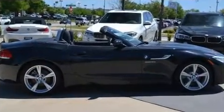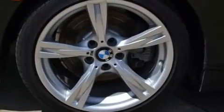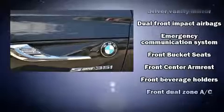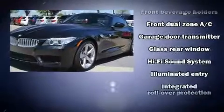Top features include a power convertible top, outside temperature display, high-intensity discharge headlights, and seat memory. Everything is where it ought to be, from the dashboard controls to the door locks and window controls.